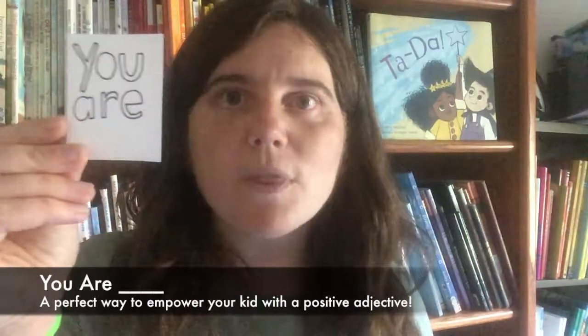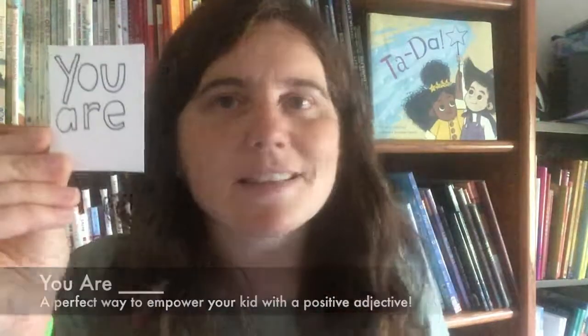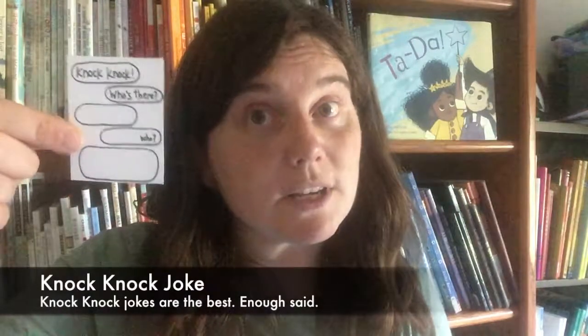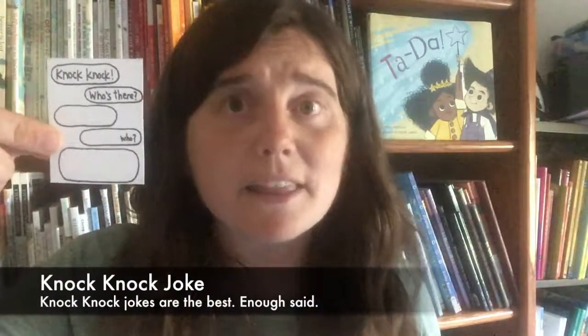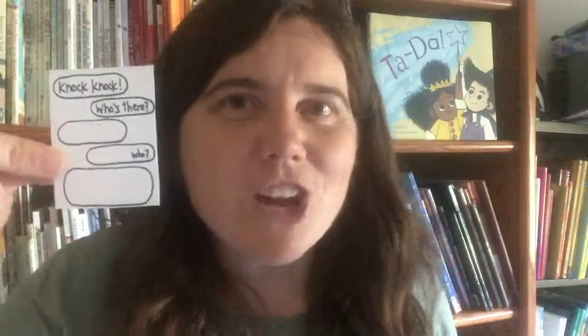The UR note. With this note, you can empower your kid by putting in a positive adjective. It's simple, sweet, and effective. The knock-knock joke note. Knock-knock jokes are literally the best — kids eat them up. With some of the text already written in, you only have to write in the part of the joke that changes each time. Your kid will love sharing the joke with their friends too.